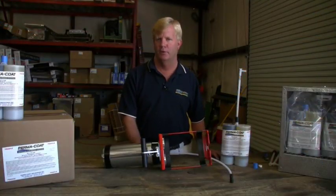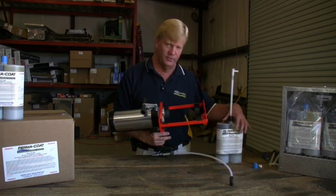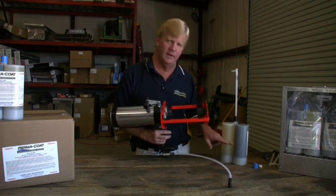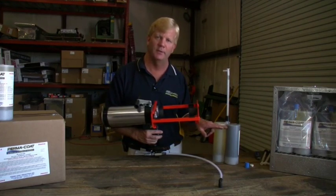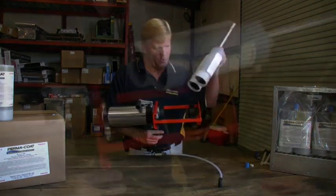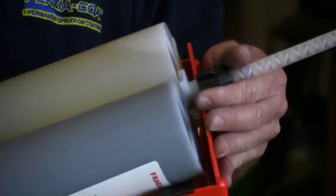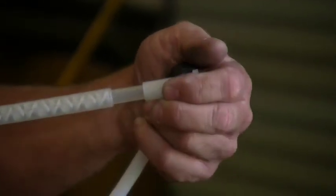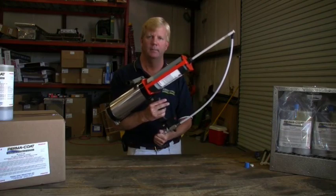Now I want to show you the proper way to load your cartridge and hook it up to the air supply. Take your gun in one hand and the cartridge in the other, making sure the label is facing down so while you're spraying you can see how much material you're using. It's very important that you do not expel every last drop out of this cartridge — if you do, you'll end up with a little bit of unmixed material. Make sure the end of the cartridge goes down over the pistons, then make sure the other end drops into the slot so the cartridge is locked into place. Then take your atomization line and hook it to your spray tip. At that point, hook your air up and you're ready to spray.